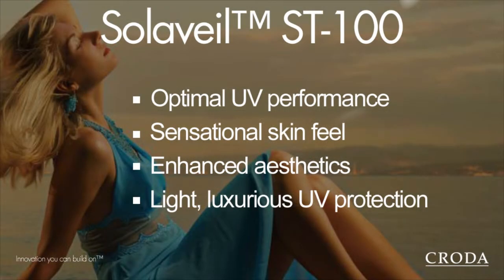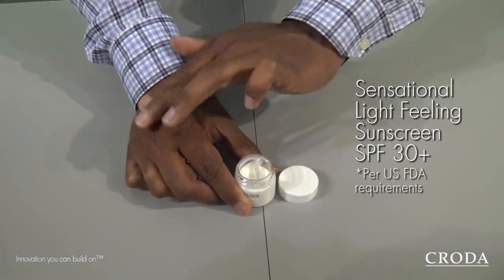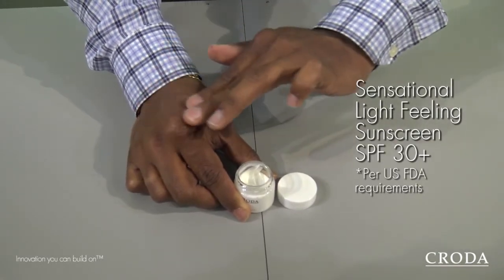When you use these inorganic sunscreens in the formulation, CRODA has made it easy for you by making them in dispersions. The light feel — or the better sensory — which you get from this inorganic sunscreen is mainly due to the silane coating which we have on titanium dioxide.